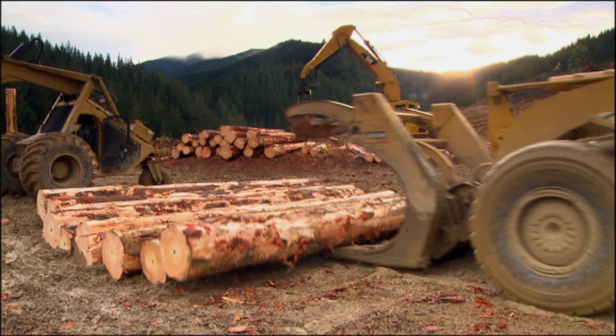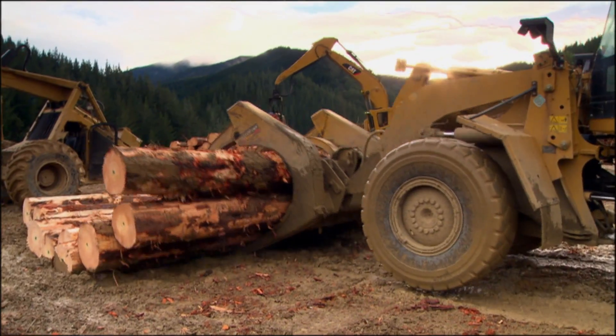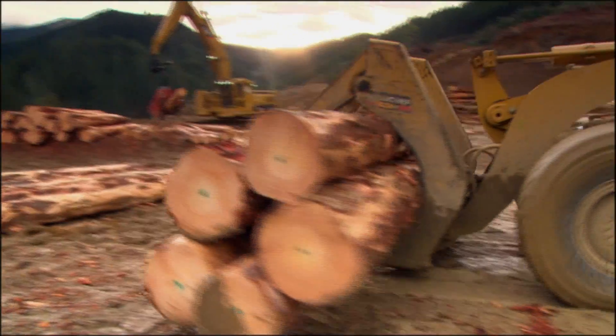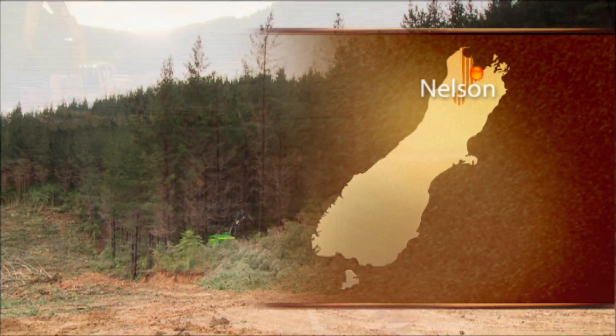In 2008, the Nelson Marlborough Institute of Technology ran a competition to design their new arts and media building. The winning project, designed by a Nelson architecture firm, used laminated veneer lumber or LVL. In 2012, the innovative design was built using local people, processes and product from Nelson Forests. The story of this building begins in the forest at harvest time.